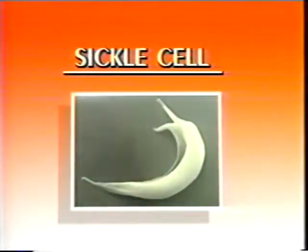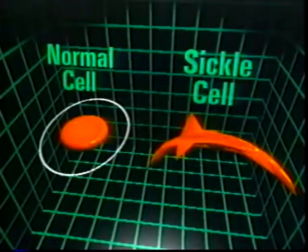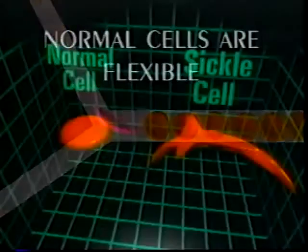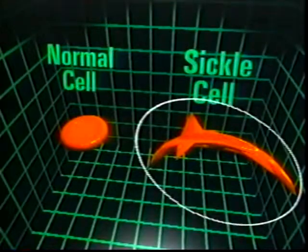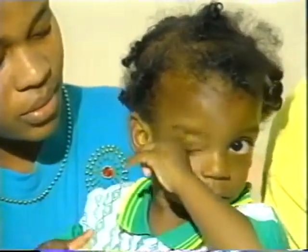What exactly is sickle cell? A sickle cell is a misshapen blood cell. Here are normal blood cells — they are round and regular in shape. Normal cells are flexible and so they pass easily through blood vessels. These, on the other hand, are sickle cells. They are malformed blood cells which have a sickle shape and are rigid and inflexible, which means that the sickle cell cannot move through blood vessels with ease.